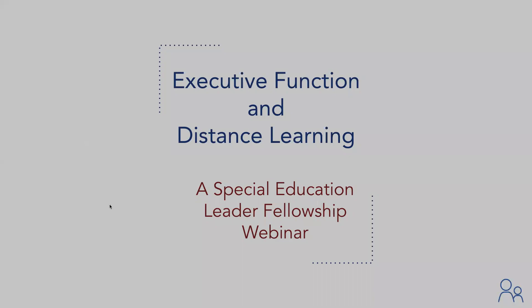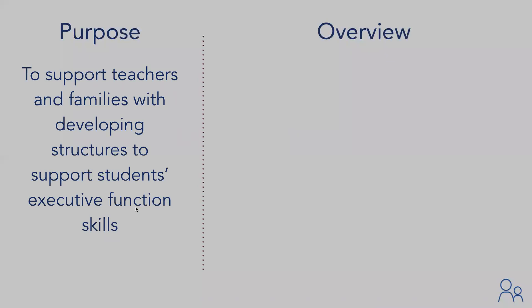Hi, everyone. My name is Aseret Dokobo, and I am the Program Director at CELF. Today's webinar is on executive function and distance learning, and it is our newest resource in our COVID-19 resource library. The purpose of today's webinar is to support teachers and families with developing structures to support students' executive function skills.